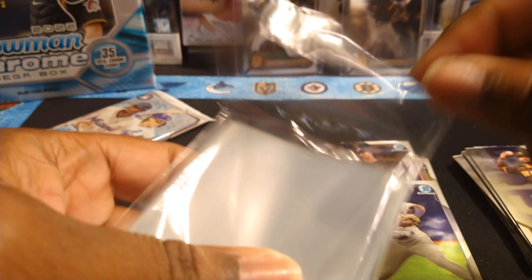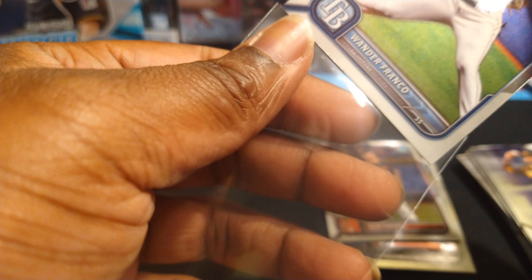Freddie Freeman and a rookie of Wander Franco — let's go! Nice. Back-to-back packs we pulled three of the top good rookies. Now let's see if we get Julio into the mix.